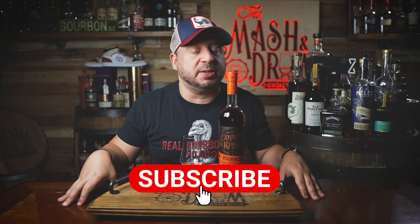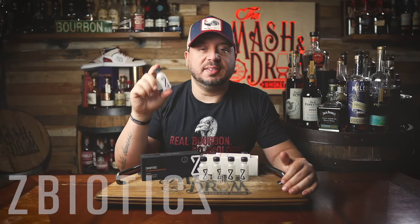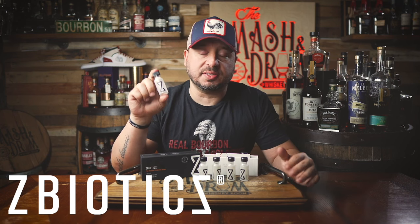Before we dive in today, I'm going to get this poured, and I also want you to hear about today's video sponsor. It's the game changer, the amazing Z-Biotics. Today's sponsor is Z-Biotics — the game changer. It's the amazing probiotic I've been using behind the scenes for months now.